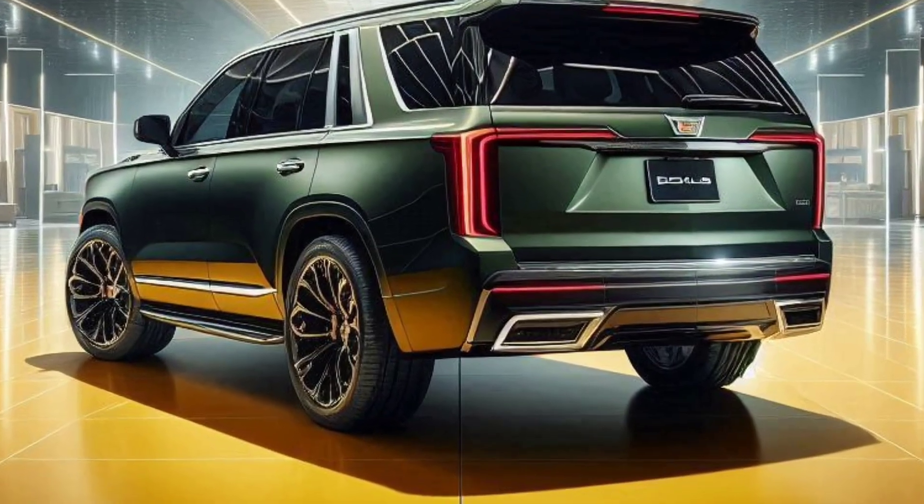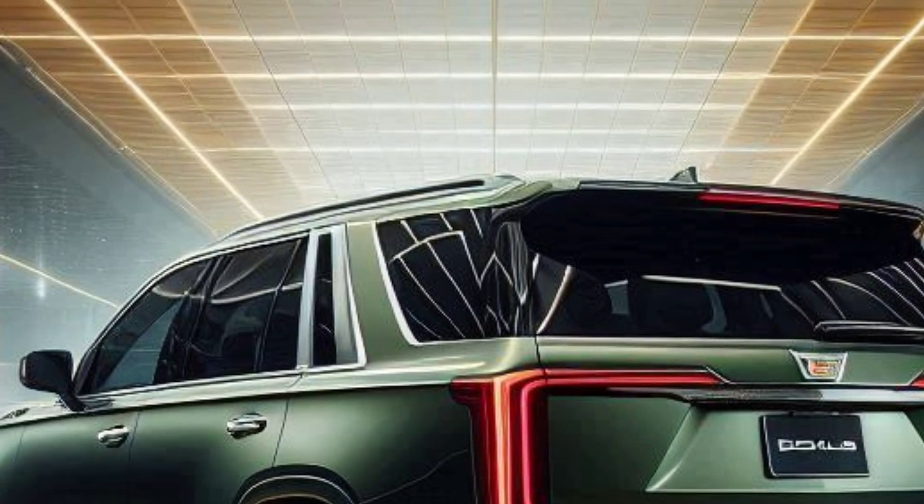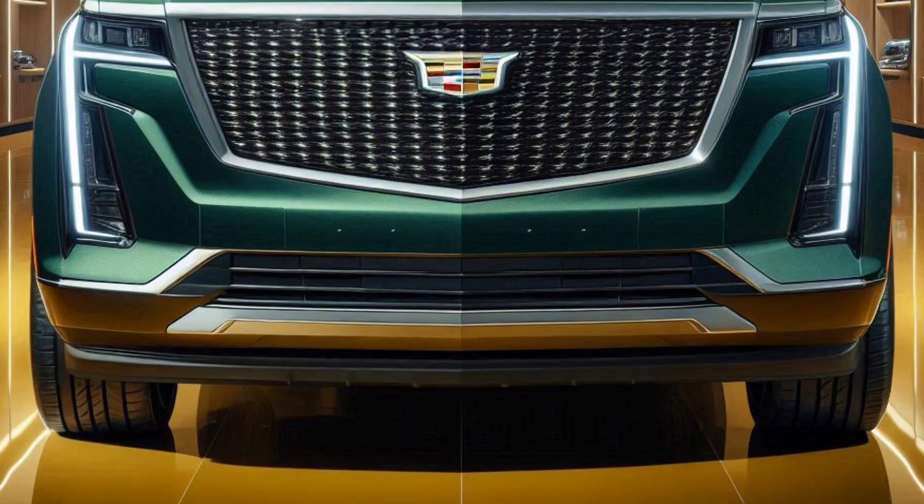Capacity and functionality: with seating for up to seven passengers and a fold-flat third row, the 2025 Escalade offers ample cabin space and flexible cargo capacity.